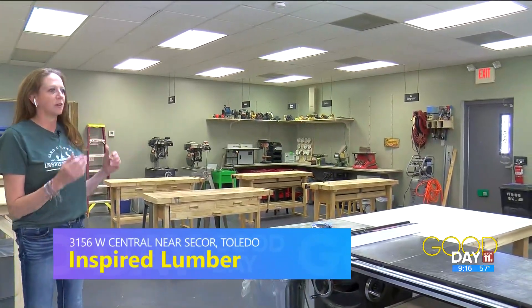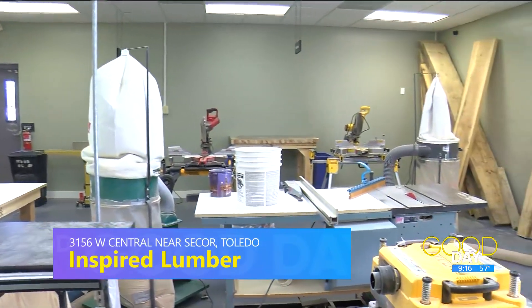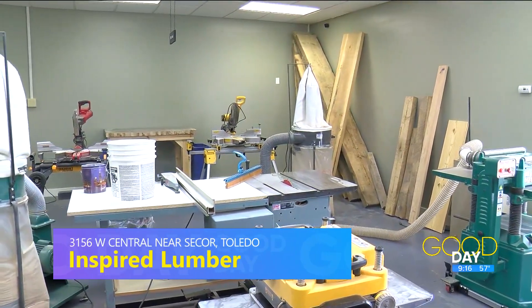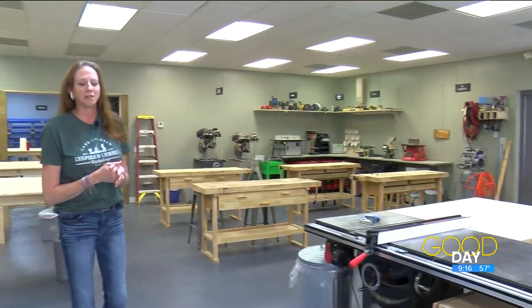We've got table saws, miter saws, joiners, planers, sanders — anything you could possibly think of on the woodworking side — as well as a creative suite that includes vinyl cutters and heat presses, sublimation printers, stencil makers, all of those types of things as well.